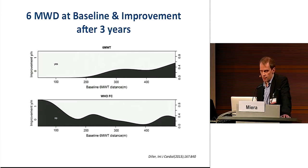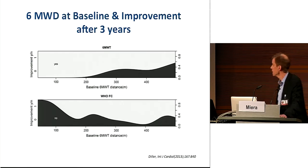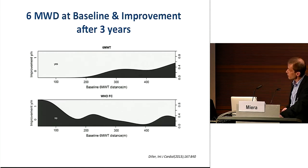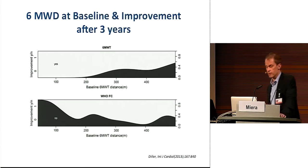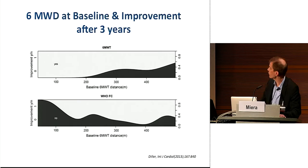If you are optimistic, you would say every patient will improve: the severely affected can walk farther, and patients with a longer walking distance will improve in functional capacity. If you are pessimistic, you would conclude that no one truly improves, because the severely affected patients do not feel better, and the patients who feel better do not have better exercise capacity. This brings up the question: which endpoints in clinical studies are appropriate to prove the efficacy of treatment?